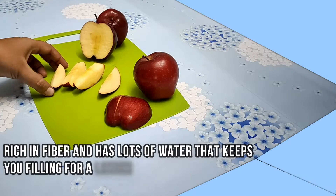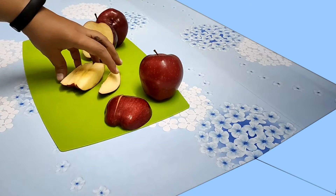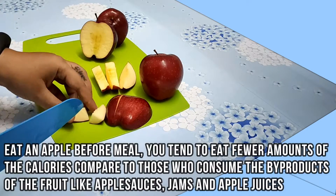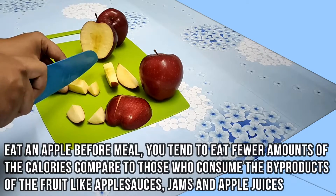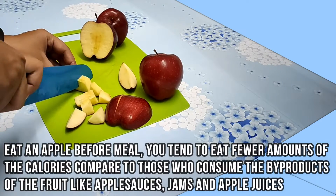It is rich in fiber and has lots of water that keeps you feeling full for a long time. If you eat an apple before a meal, you tend to eat fewer calories compared to those who consume by-products like apple sauces, jams, and apple juices.